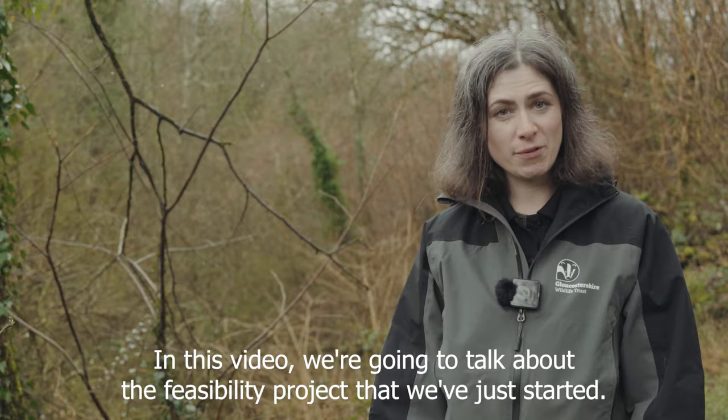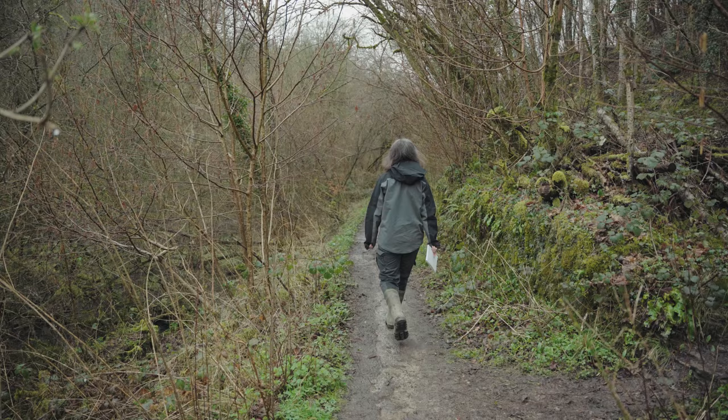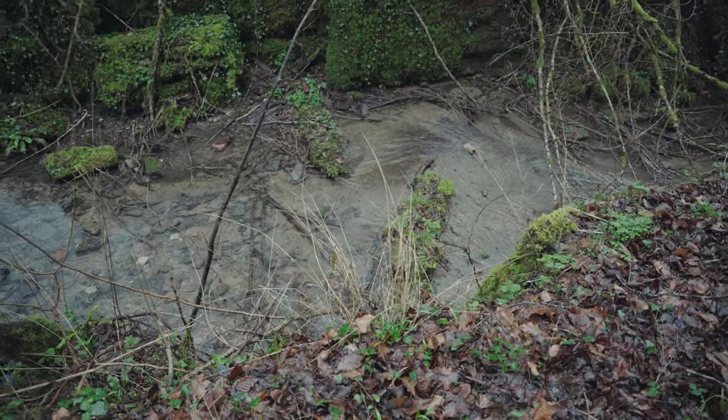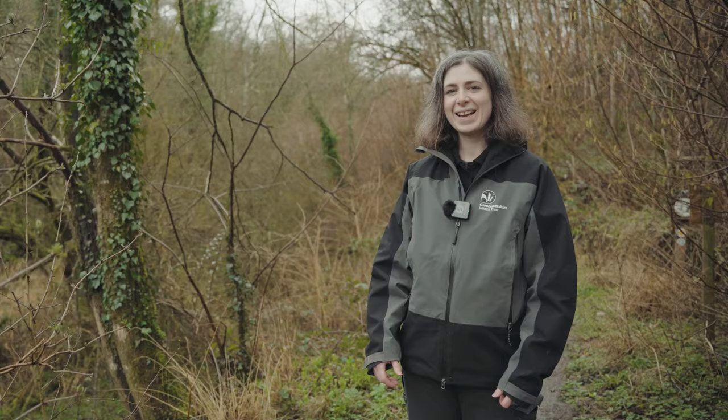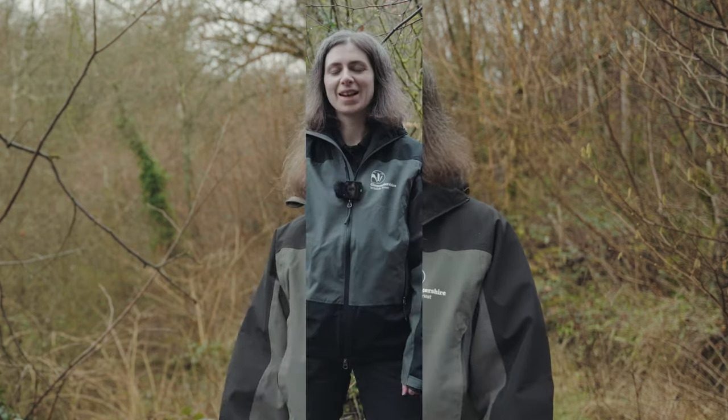In this video we're going to talk about the beaver feasibility project that we've just started. Hello everyone, I'm Dee and I'm the beaver feasibility coordinator for Gloucestershire Wildlife Trust.